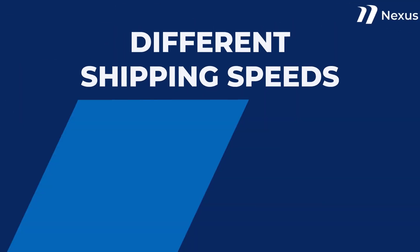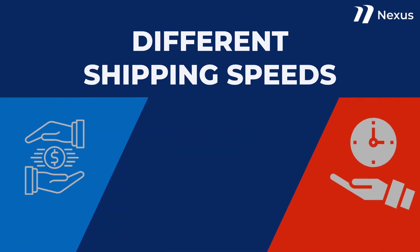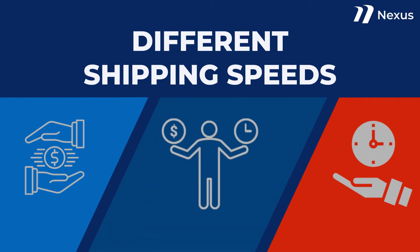Nexus offers different shipping speeds. The economy speed is the cheapest and can save you some money if you're in no rush to get your car. If you need your vehicle ASAP, expedited shipping can cost more money but saves you time. We also have standard shipping if you want a mix of value and speed.